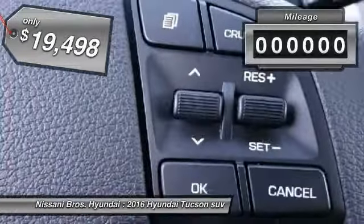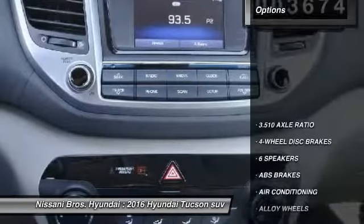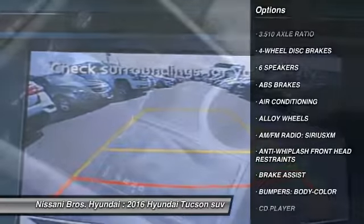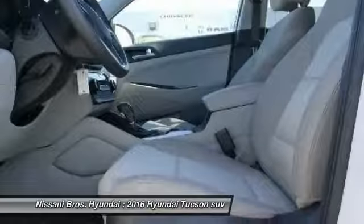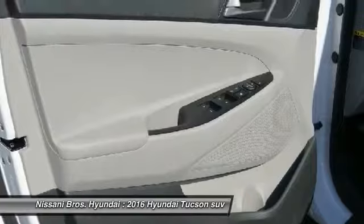This vehicle has less than 4,000 miles. Here are some of this vehicle's great options: traction control, dual airbags, air conditioning, alloy wheels, power steering, four-wheel disc brakes, electronic stability control, power windows, rear window defroster, and trip computer.